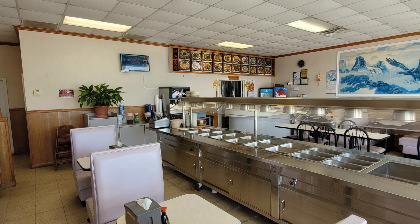By the way, you can go there for an all-you-can-eat lunch buffet from 11 a.m. to 2:30 p.m. every day for $9.99. Unbelievable. They didn't have the buffet going when I was there, so we ordered our usual General Tso's Chicken like we do.